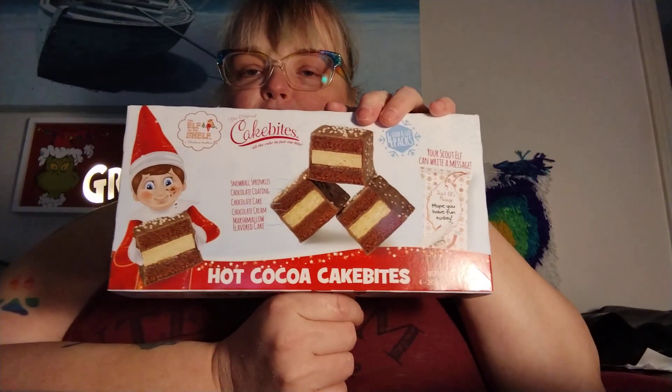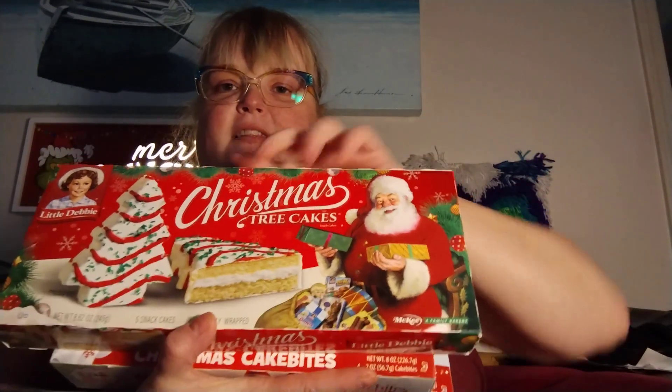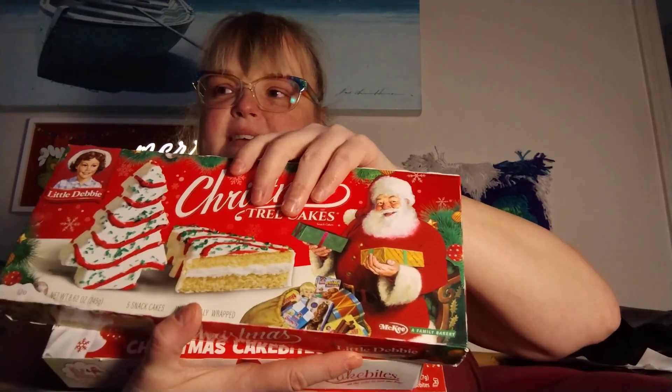It's Elf on the Shelf hot cocoa cakes, or Elf on the Shelf Christmas celebration. And last but not least, since I got the Little Debbie ice cream, I also got the Little Debbie cakes to see how close they are to the actual ice cream.